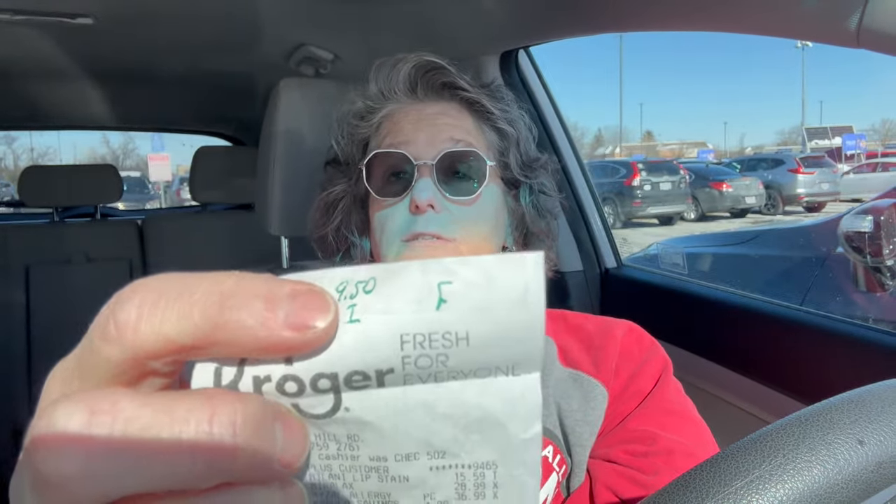My Zyzol allergy medicine is one of the more expensive ones because it's the newer one on the market, but it works for me because of allergies. It was regularly $36.99 and that's for 80 tablets — so that's almost a 90-day supply. But they had it on sale, $4 off, and then I got $3.50 back from Ibotta. So when I uploaded this receipt, I was credited $9.50 back to my cash account.